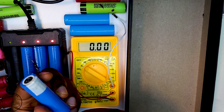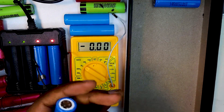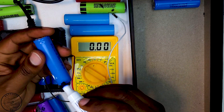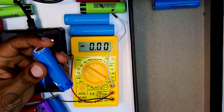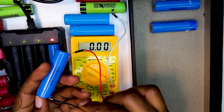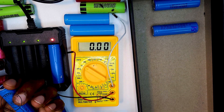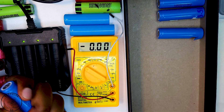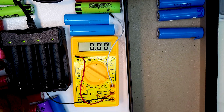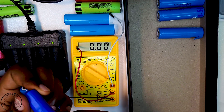The subsequent phase involved charging these underperforming cells to a target voltage above three volts. Once I was able to achieve this, I meticulously recorded the voltage of each individual cell after charging. The cells were then stored for a duration of 72 hours — this storage period was crucial as it allowed me to check the voltage again and see if any cells experienced a significant drop, which can be a telltale sign of underlying issues.